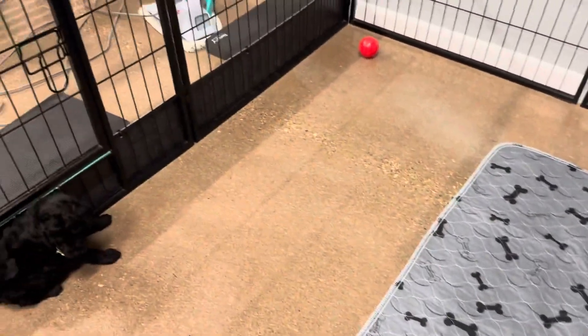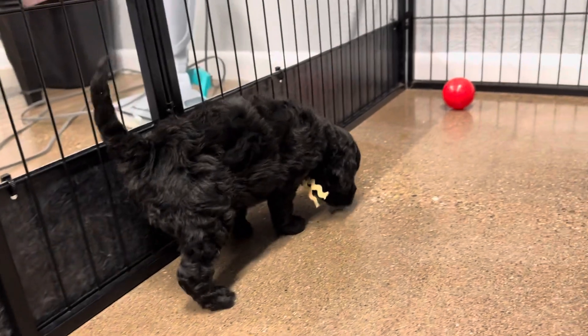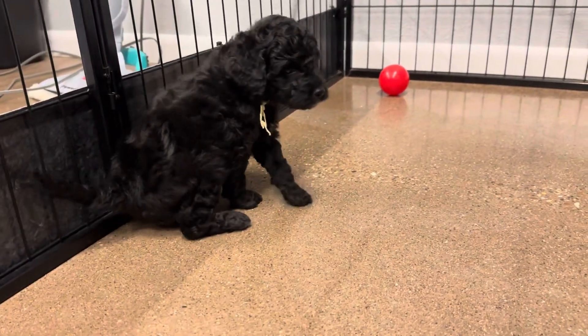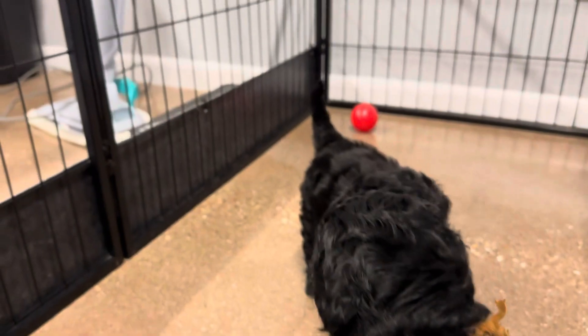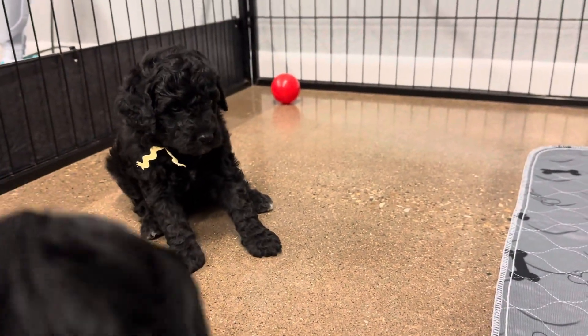And then this is Yellow Boy over here. This is Yellow Male. He also has kind of those big, large curl, super soft coat. He is all black. He'll probably be a little bit more curly than his brothers.